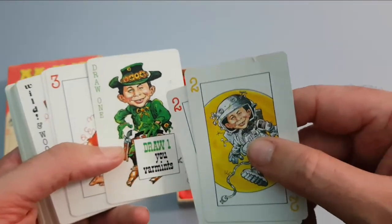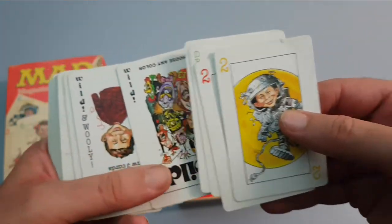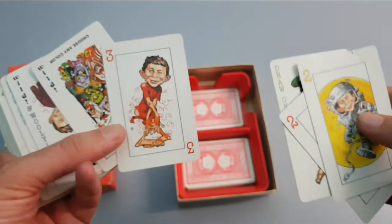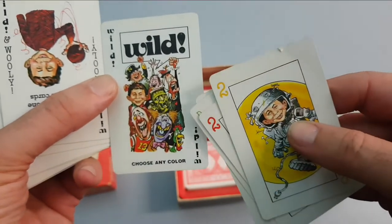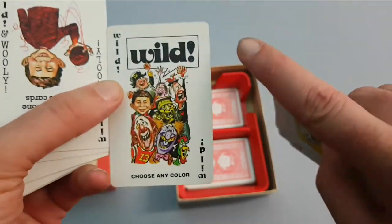Now that I think of it, I think it's actually Jack Davis's art from memory. That one and this one definitely look like Jack Davis pieces. And I have a wild card that's absolutely Jack Davis, so I take all that back — it was definitely Jack Davis.